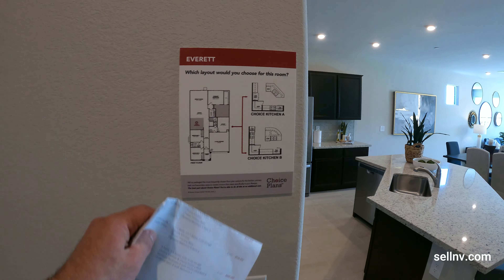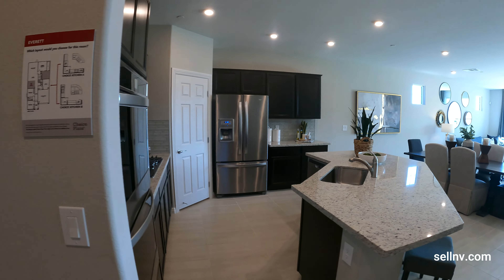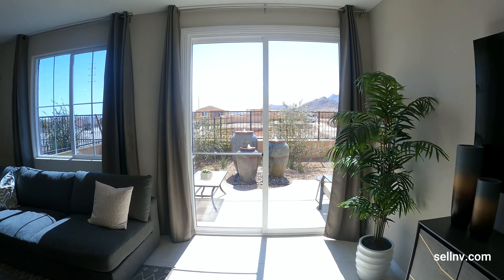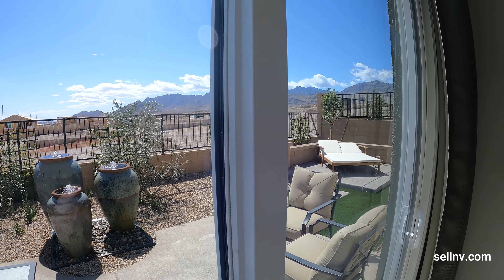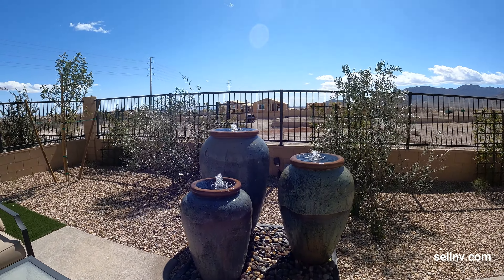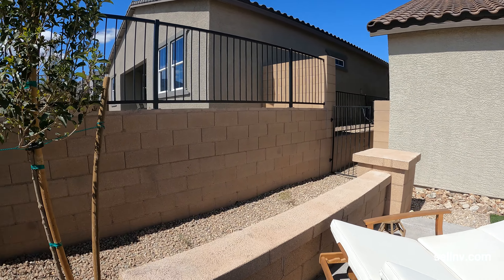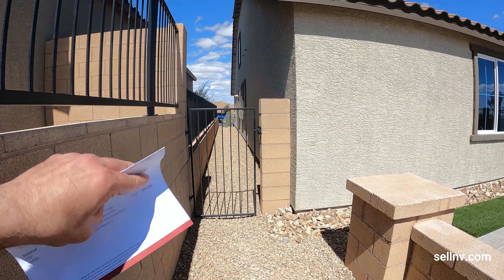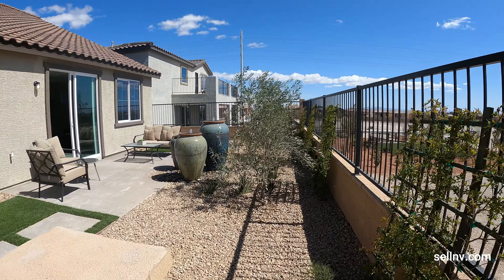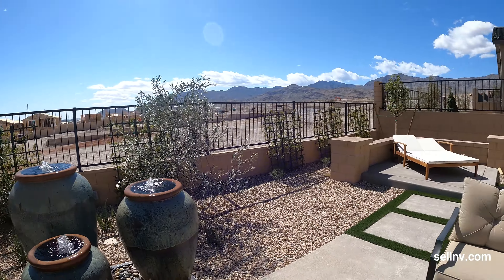As far as your kitchen design, if you look over here there's a Kitchen A and Kitchen B, depending on how you want your countertop to be set up — and that's something you get to pick and choose. But first, let's walk to the backyard and we'll come back and look at the kitchen. Looking at that water feature — it's a nice backyard, though not as cool as the other model, which had a balcony. Let's go back inside.